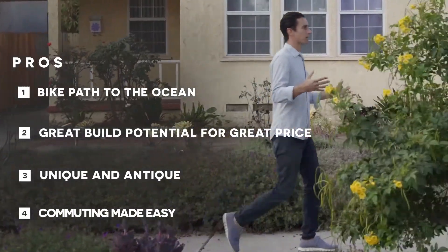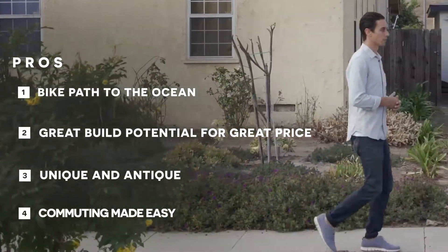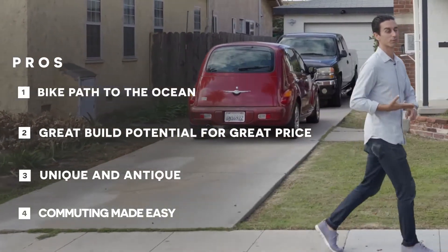Secondly, without being a historic neighborhood, there's a lot of charm here, a lot of character — a lot of homes that were built in the 20s, 30s, and 40s that you can save, restore, and revitalize.